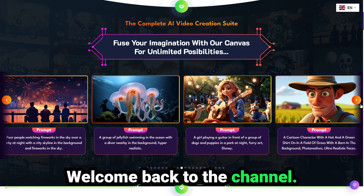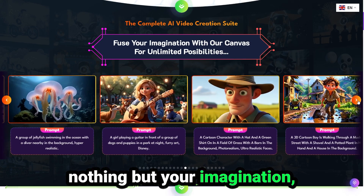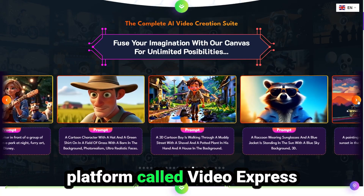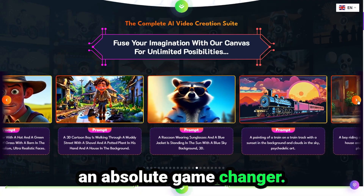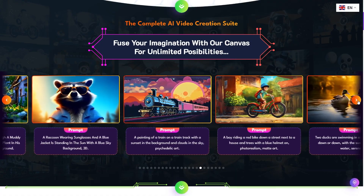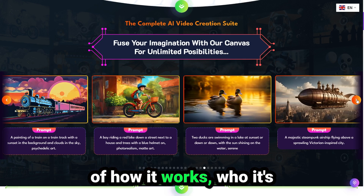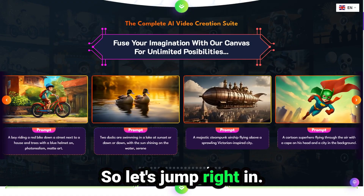Hey everyone, welcome back to the channel. If you've ever wanted to create stunning videos with nothing but your imagination, then you're going to love what I'm reviewing today. I'm talking about a brand new AI-powered platform called Video Express AI. And trust me, this tool is an absolute game changer. In this video, I'm going to walk you through everything you need to know: what Video Express AI actually is, the features that make it stand out, a demo of how it works, who it's perfect for, and whether it's worth your money. So let's jump right in.